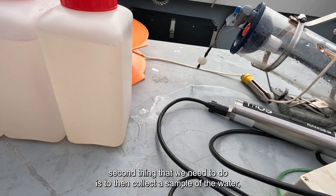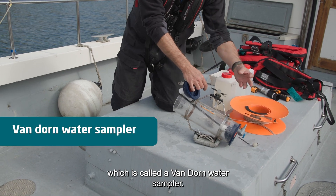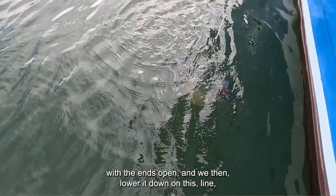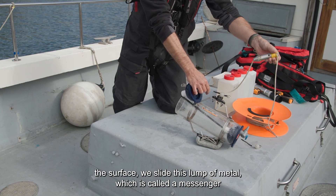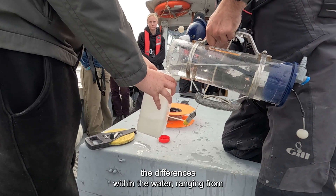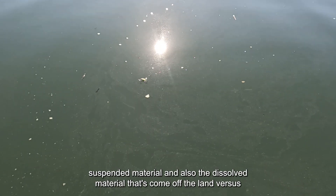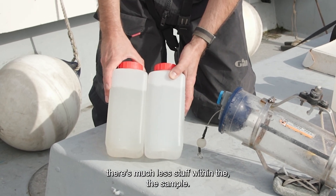The second thing we need to do is collect a sample of the water so we can actually see what's in it. We use a device called a Van Doorn water sampler. It has a spring-loaded mechanism that allows us to send it down with the ends open. We lower it on a line to the depth we want — maybe one metre below the surface — then slide a lump of metal called a messenger down the line, which triggers the ends to close, grabbing the water sample. We bring it back on board and decant it into a container, which lets us see the differences in the water — from estuary water full of suspended and dissolved material from the land, to clearer ocean water where there's much less material in the sample.